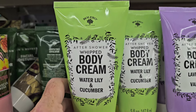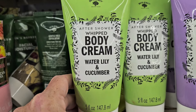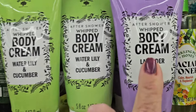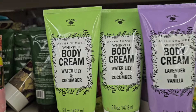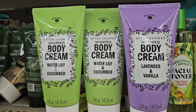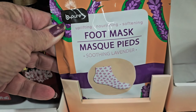New this week: by Bolero, after-shower whipped body cream in water lily and cucumber, and lavender and vanilla. That sounds really good — let me know in the comments if you've tried it.